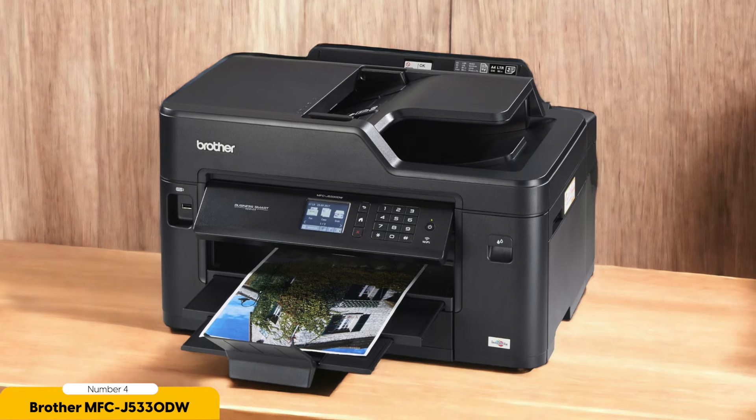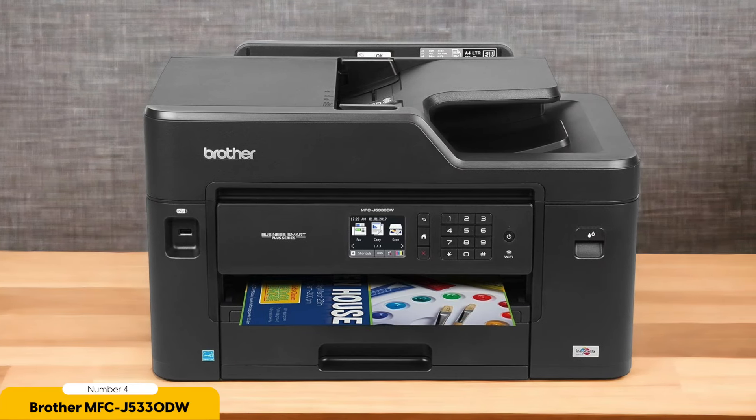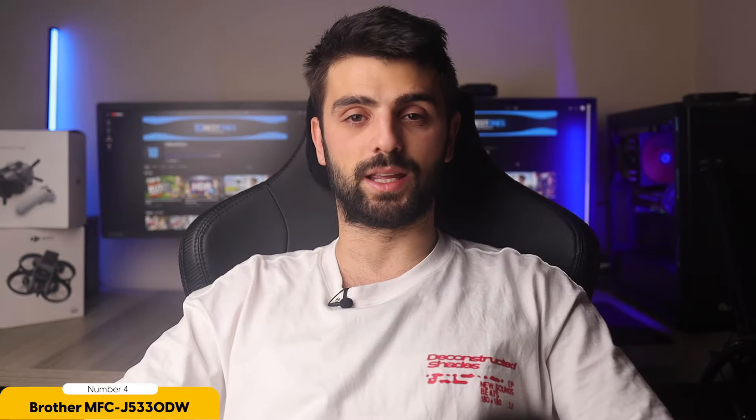Imagine being able to send a print job from your smartphone while sitting on the couch and having it ready by the time you reach the printer — talk about convenience. Not only does the MFC-J5330DW excel in performance, but it also offers a user-friendly experience. The companion app allows you to easily navigate through various printing options and settings, ensuring that you get the desired results every time.